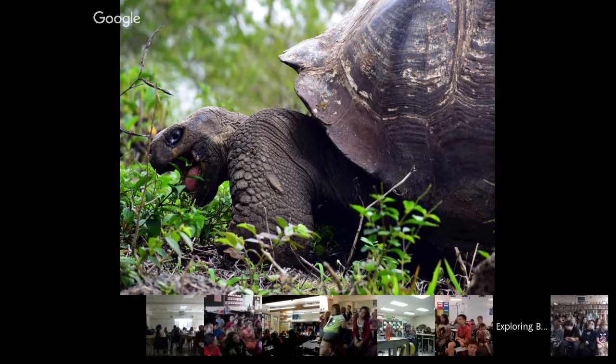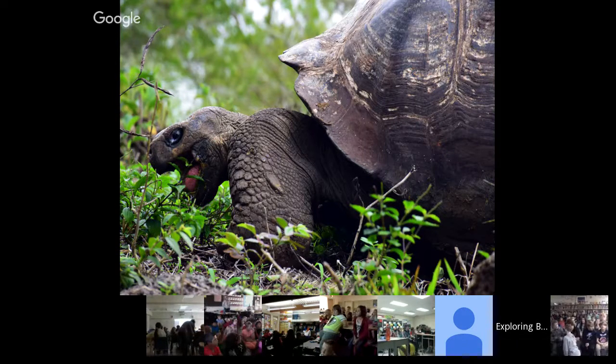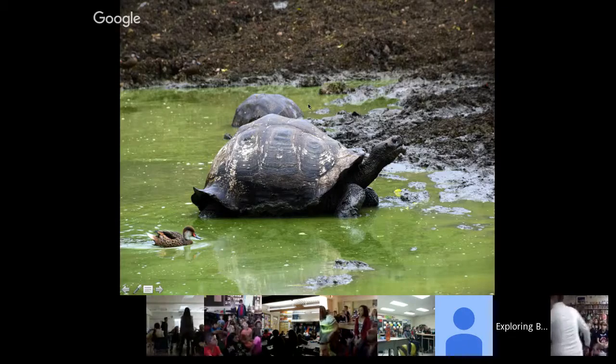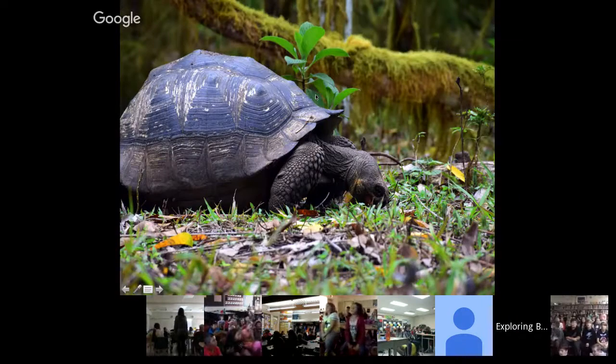We went up into the highlands of Santa Cruz, which are very green and lush — very different from most of the other islands, almost like entering a rainforest environment. Up here the Galapagos tortoises just roam through the fields feeding on different grasses and shrubs. This picture gives you a good size comparison — you've got a duck here and you can see how its size compares to one of the giant tortoises. They really live up to their name.